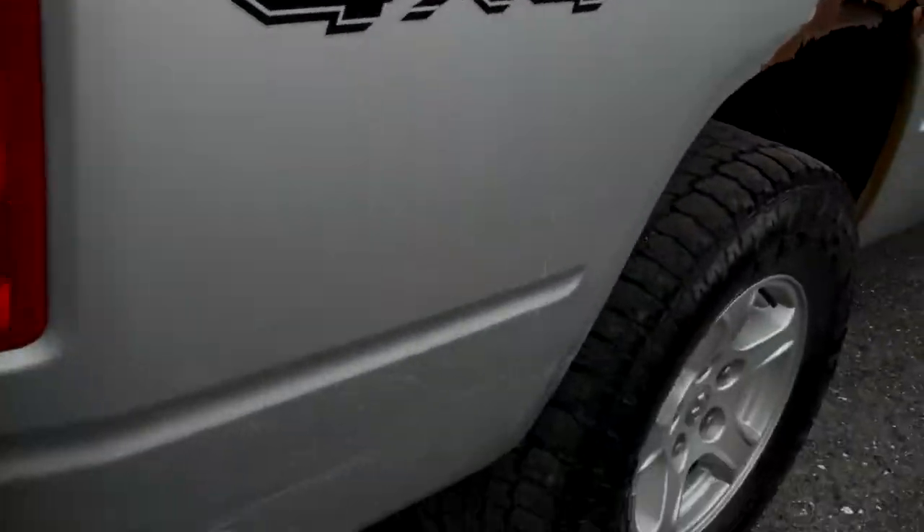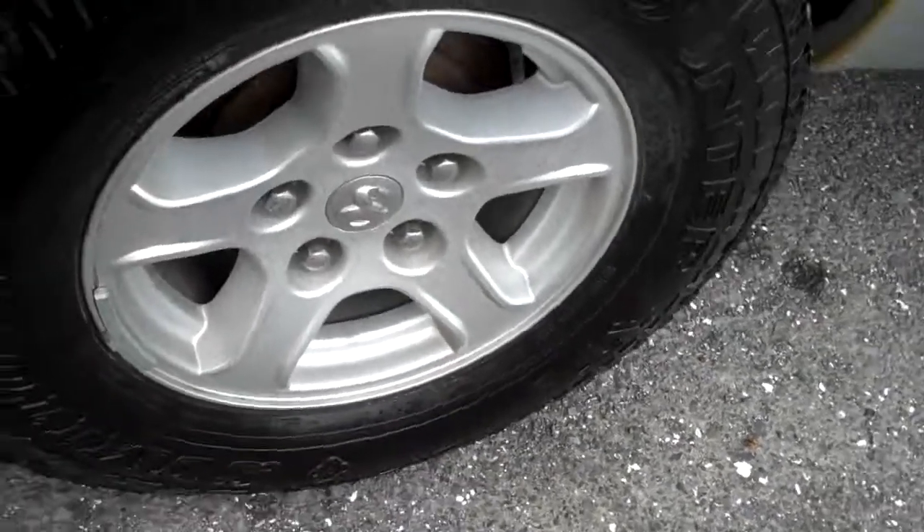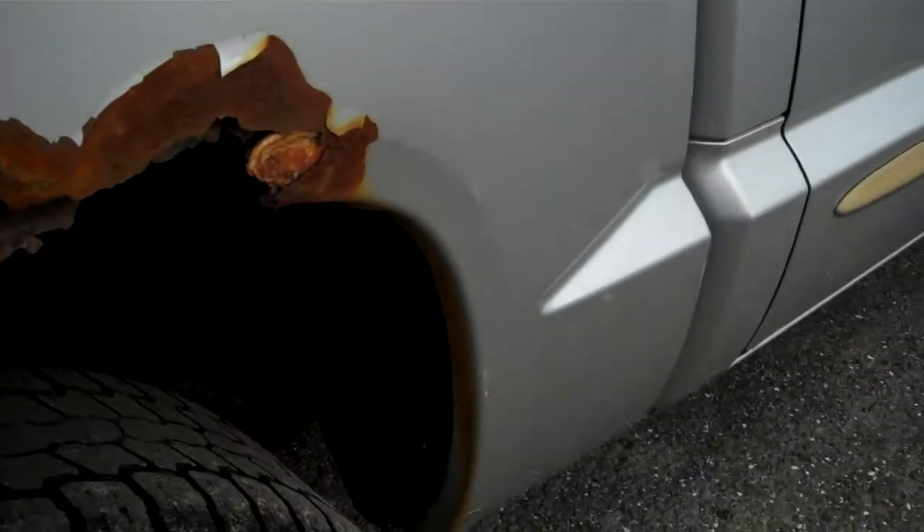The bed liner's nice, the gate opens and closes easily, the wheel's in nice shape. Just showing here's where the right rear is rusty — appears to be purely cosmetic, not structural in any way.